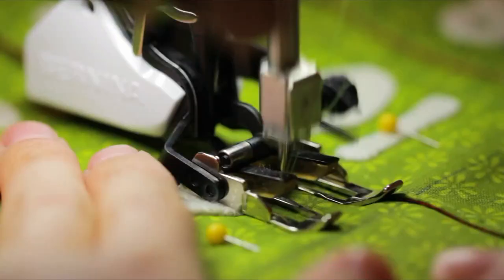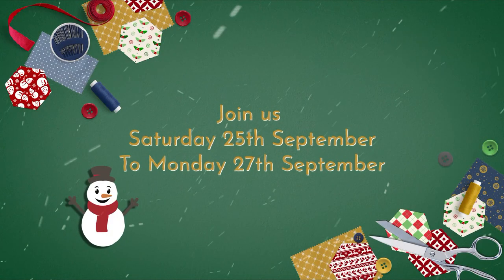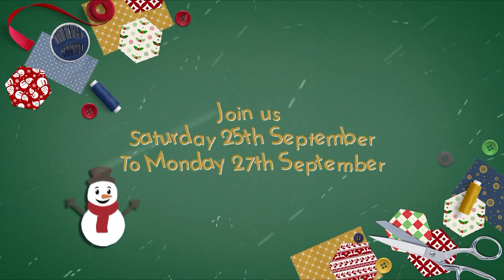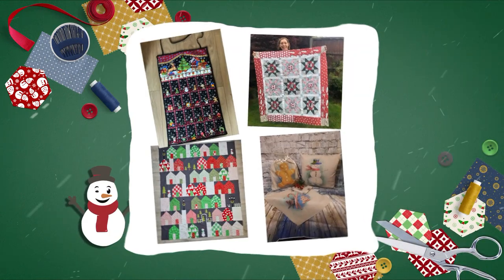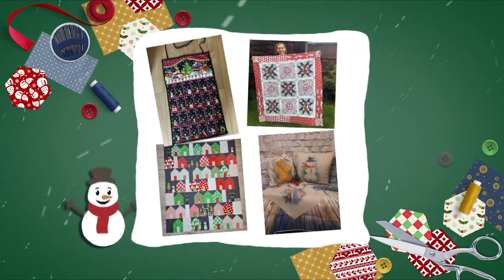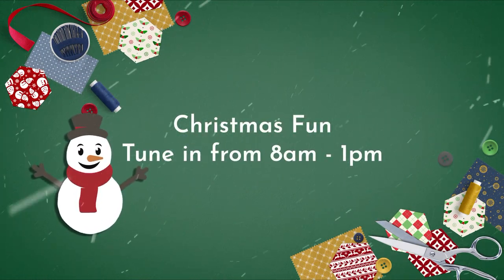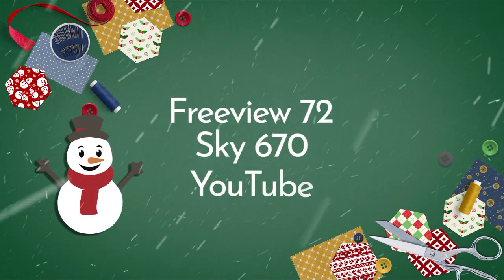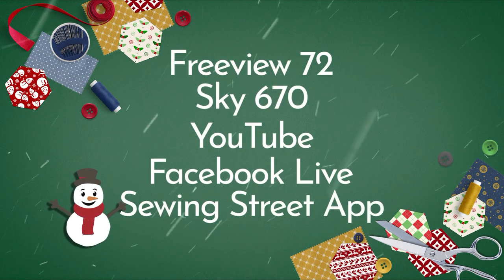Let's get you organized for the most wonderful time of the year. Join us from Saturday the 25th of September right up until Monday the 27th of September for three days jam-packed with brand new festive makes and magical fabrics. Don't miss out on all the Christmas fun by tuning in from 8am to 1pm on Freeview 72, Sky 670, YouTube, Facebook Live, and the Sewing Street app. Happy Christmas!